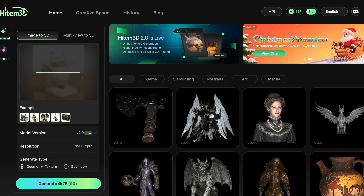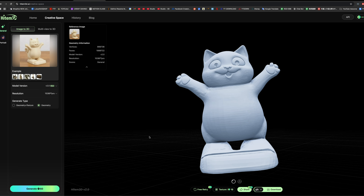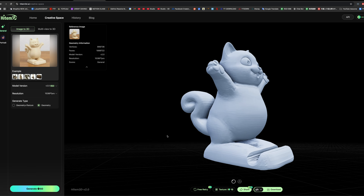Now all you have to do is simply upload one single photo to Heitem3D, click generate, and that is literally it. It honestly could not be any easier. The only problem is: how do we actually get a photo of a product that only exists in our minds? Well, there are countless other AI services — for example, Gemini or Nano Banana Pro, which is the AI photo generation service I tend to use most often.